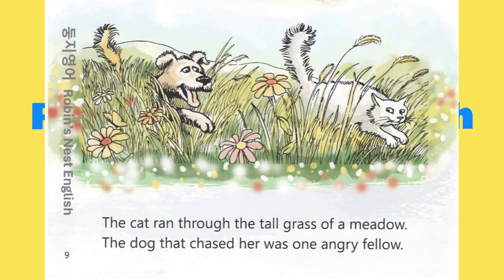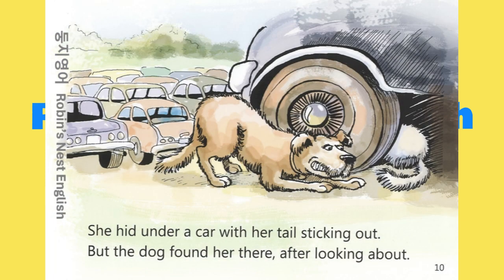The cat ran through the tall grass of a meadow. The dog that chased her was one angry fellow. She hid under a car with her tail sticking out. But the dog found her there after looking about.